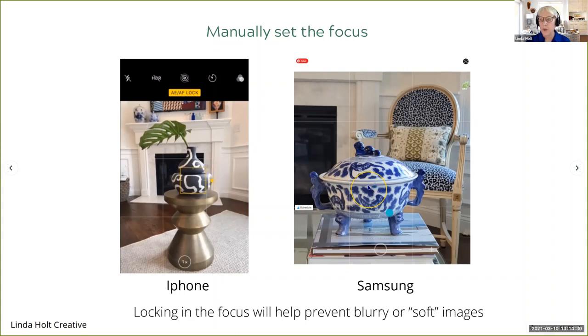Here's where I use this all the time: if I'm shooting a longer room and I want to get the whole room in, but I want the draperies in sharp focus at the back of the room, I'll tap my finger and set the focus on the drapery. If things are a little soft in the foreground, I don't care — I'll still get the overall feel of the room, but those draperies in the back will be in nice sharp focus. So it's a really valuable tool.